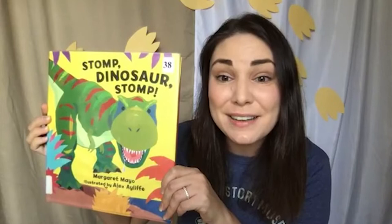Today we are going to be reading one of my favorite dinosaur books, Stomp Dinosaur Stomp by Margaret Mayo, illustrated by Alex Aliff.